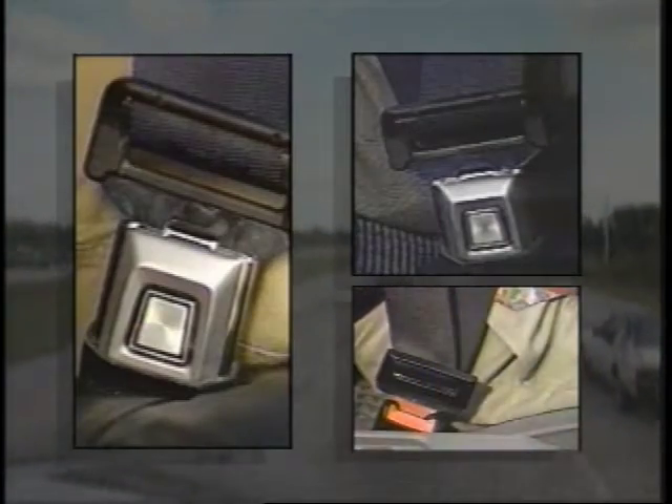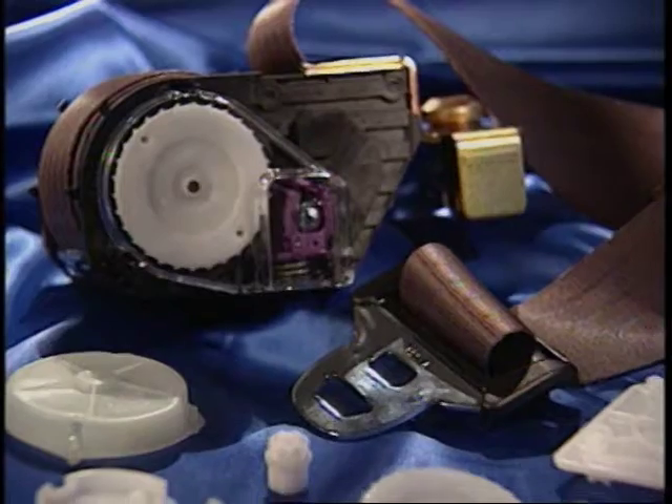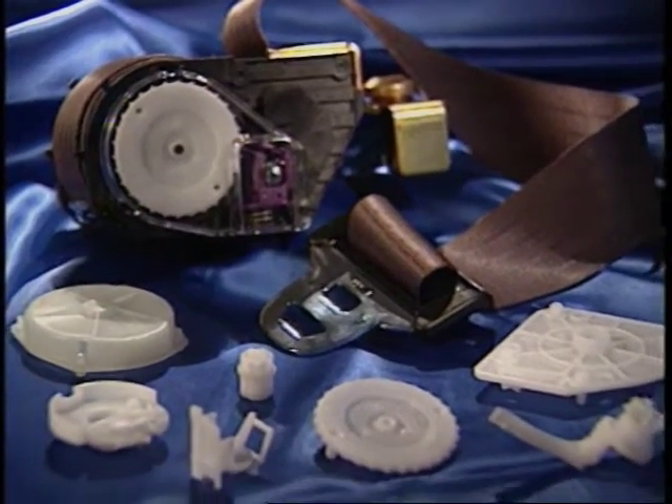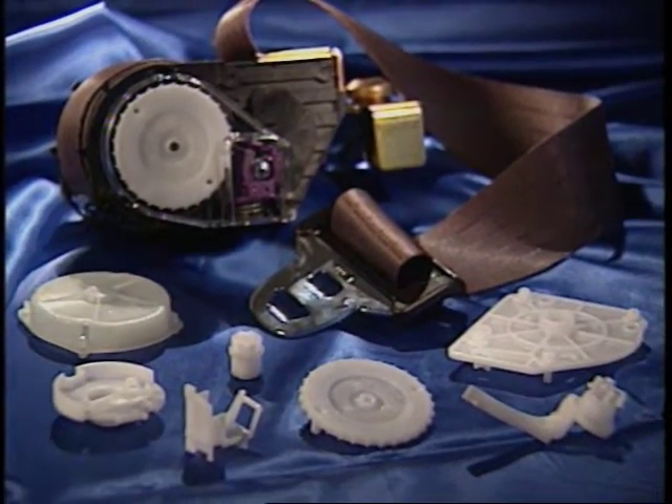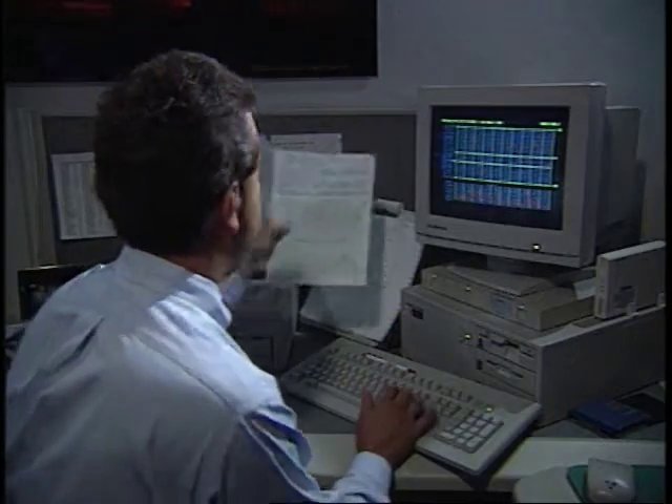Millions of times a day, in thousands of locations around the world, products containing small precision engineered thermoplastic parts are relied upon to provide flawless service. We have the technology to efficiently produce parts to a six sigma quality level.